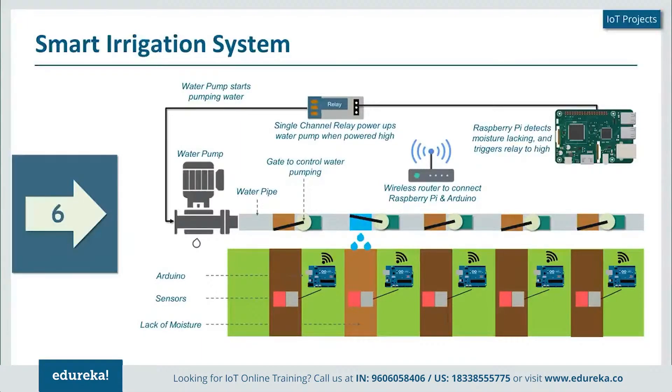To help you understand how it works, there are two main IoT devices used here: the Arduino board and the Raspberry Pi. The Raspberry Pi becomes the main processing unit, and I place an Arduino board for each of my water channels. These Arduino boards are connected to multiple sensors which are part of the water channel, and these sensors check the moisture present in the lanes.